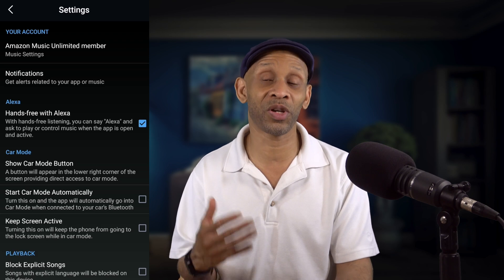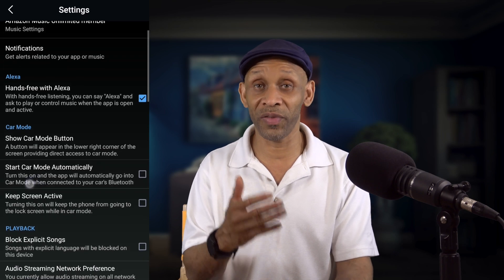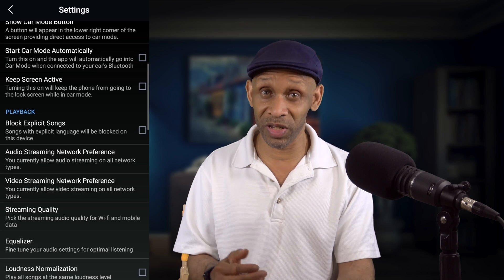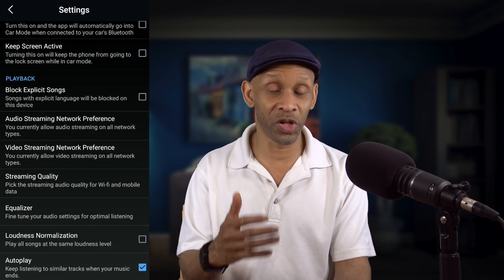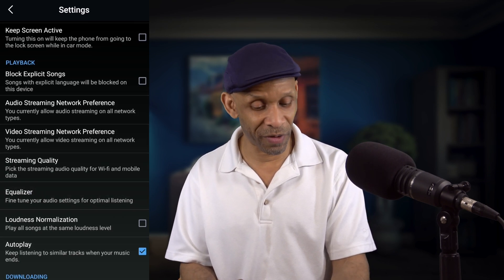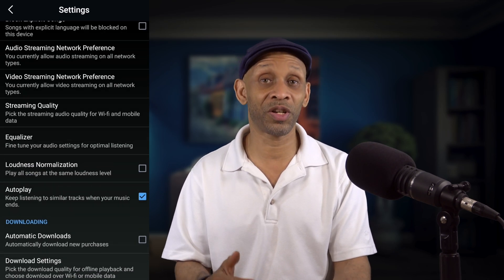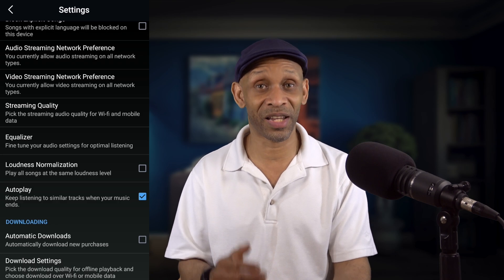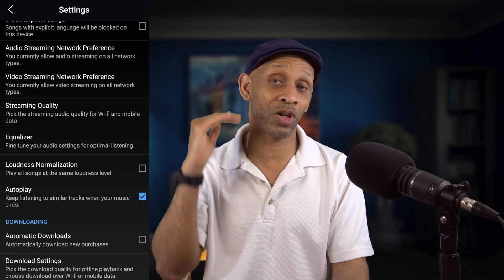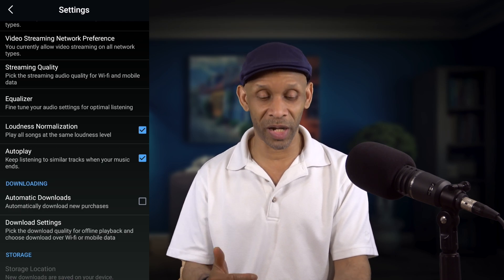While you're in the settings of the Amazon Music app, there are some other things you can adjust. You can turn off hands-free with the Amazon voice assistant, block explicit songs especially if you have kids in the car, adjust your artist streaming network preference, adjust your video and streaming quality, adjust the equalizer, and adjust loudness normalization so you can keep each song at the same loudness level.